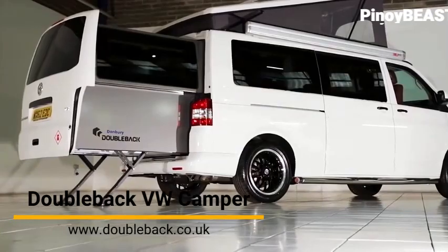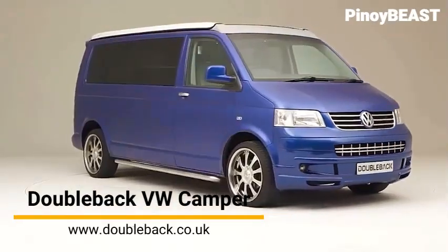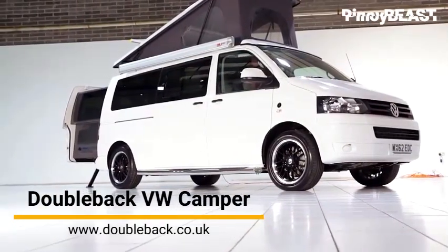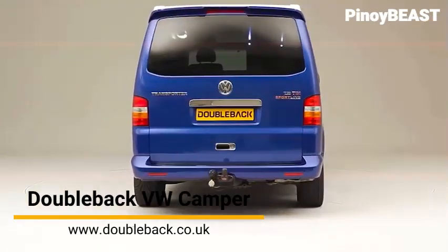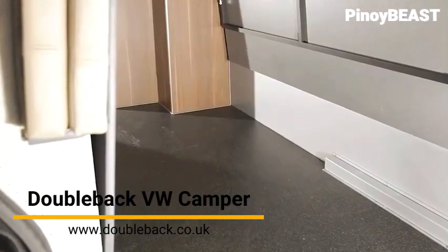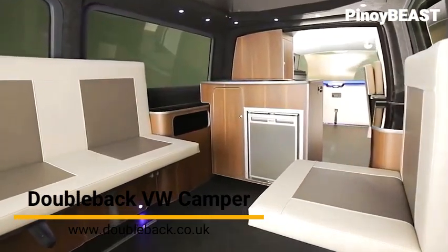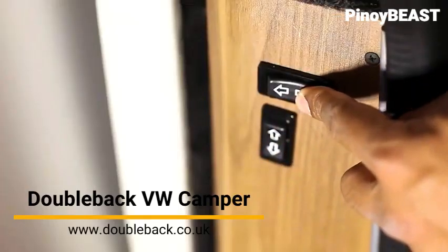Number 5: the Double Back VW Camper. Camping is fun, but hauling a camper behind you or maneuvering a bulky motorhome through traffic is a little less so. The Double Back VW Camper, powered by the Behemoth VW's 2.0 TDI engine, gives you convenience and flexibility. This amazing campervan gives you all the spatial advantages of a huge loading area, with the power to transform into an even more spacious vehicle at the touch of a button.